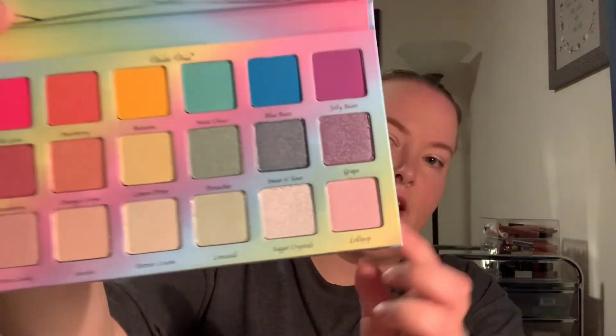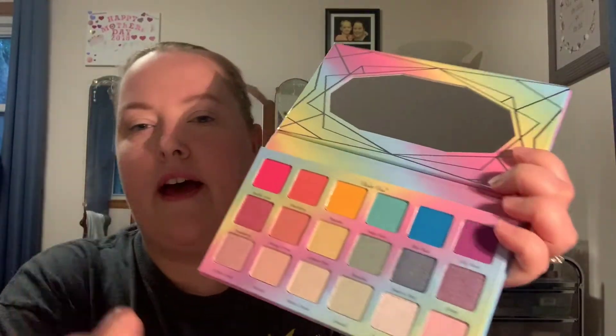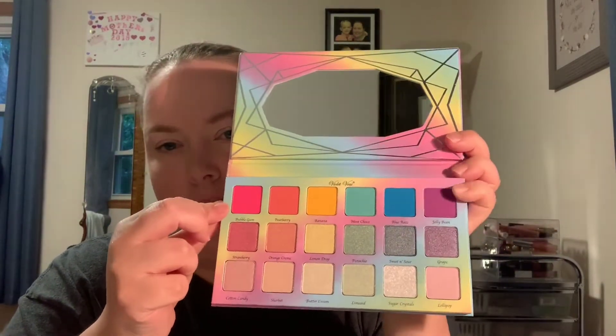The most colorful palette would have to be the Sugar Crystals palette from Violet Voss. Every single color is a bright shade. I like how it has ultra-bright mattes up top, then shimmers that are mid-tone and shimmers that are a lighter tone. I could see myself incorporating those two rows into a look, but I'm not sure I'd ever dip into the matte shades — they're pretty intense. Let me swatch a few of them.